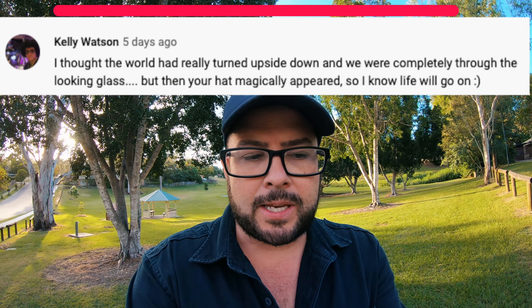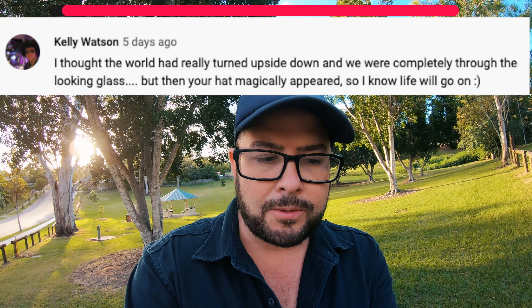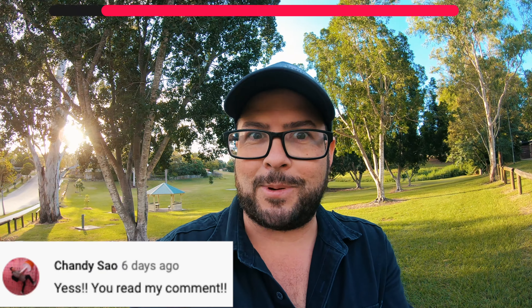The last video I made was about reconnecting and talking about what's happening on my channel. The first comment was from Kelly Watson: 'I thought the world had really turned upside down and we were completely through the looking glass, but then your hat magically appeared — still, life goes on.' Oh my gosh, that's funny.